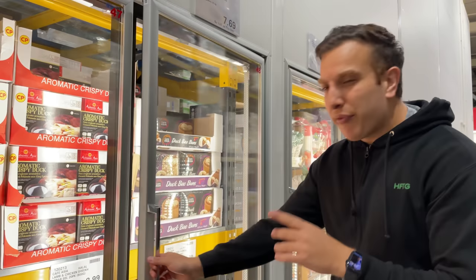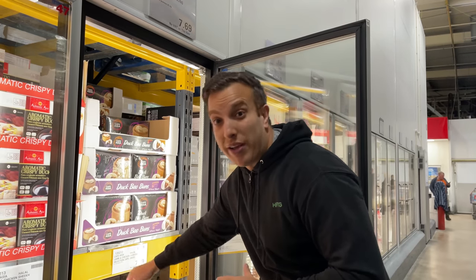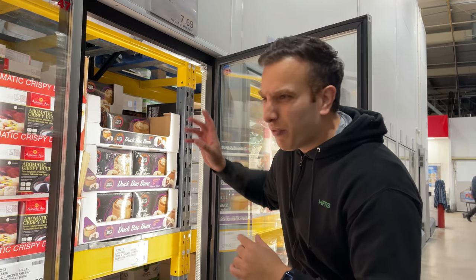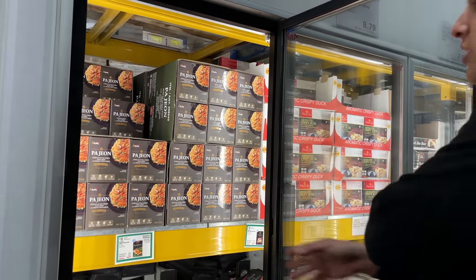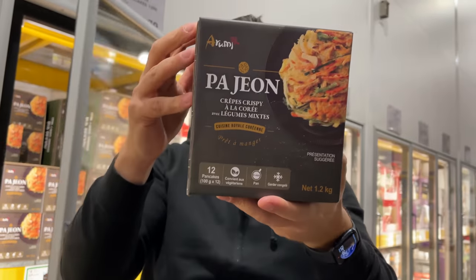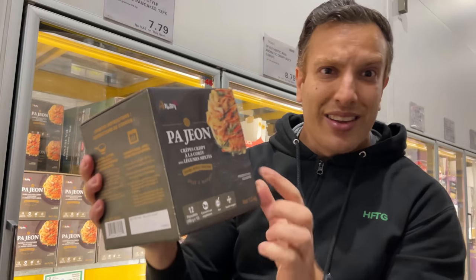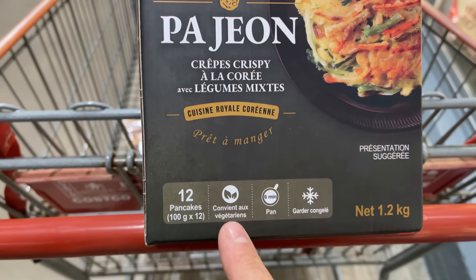So the majority of the CP chicken stuff, if not all, is actually halal — they have halal signs on them. They've got dim sum, seekh kebabs, samosas, that kind of stuff. I do quite enjoy them but I'm not going to get them today. What I have seen — I haven't even checked yet — I think these are vegetarian. I've been to Korea and I love Korean pancakes. And they are actually super vegetarian, so we're going to get these for sure.